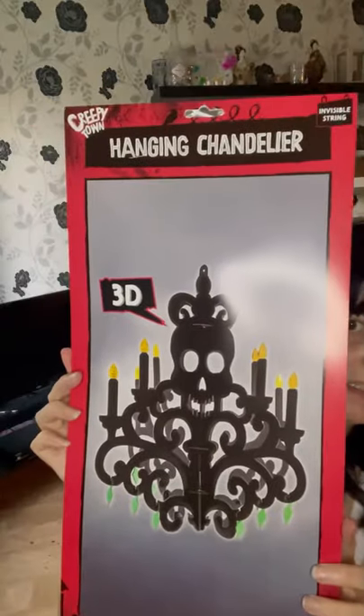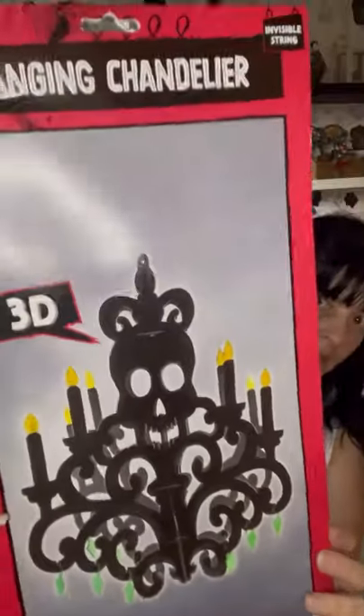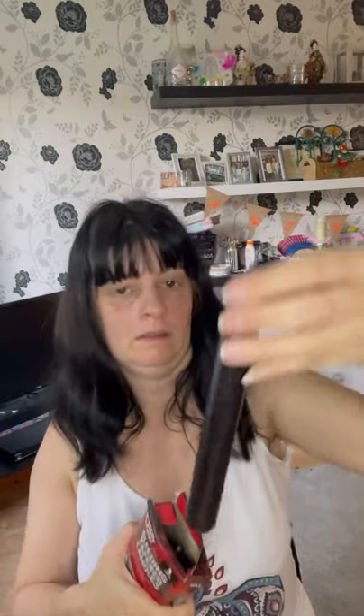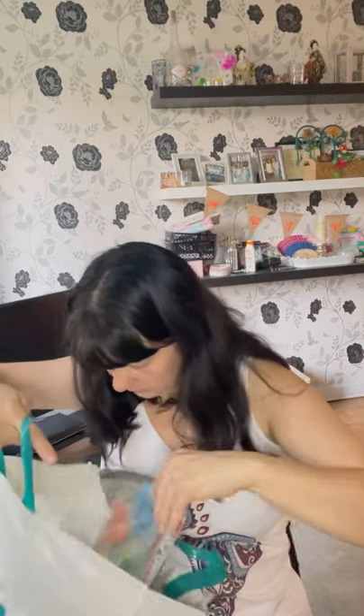Let me show you a picture of the curtain. I also thought this looked really good — a hanging chandelier. That's the back of it, and it's in 3D, really nice. I also got bleeding tapered candles — I'll show you what they look like inside the box. They're like that, so they must bleed when they're lit. I don't exactly know what they do but they looked good.